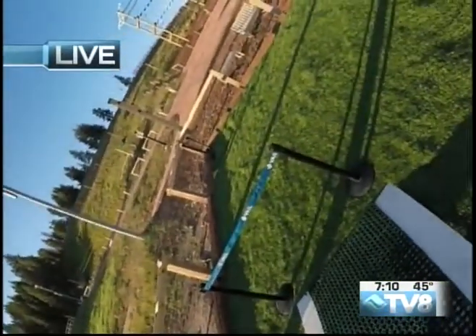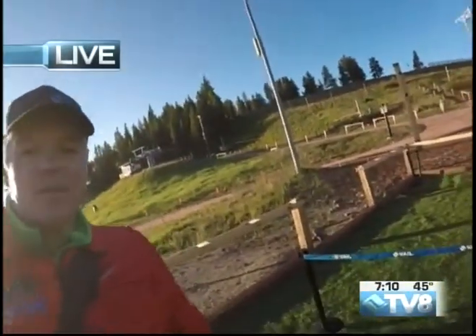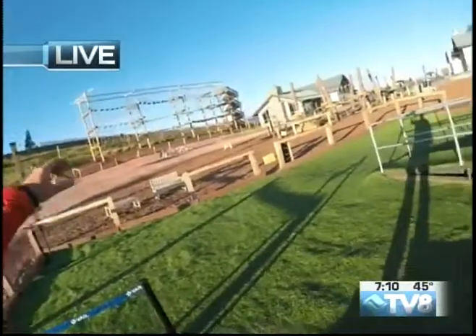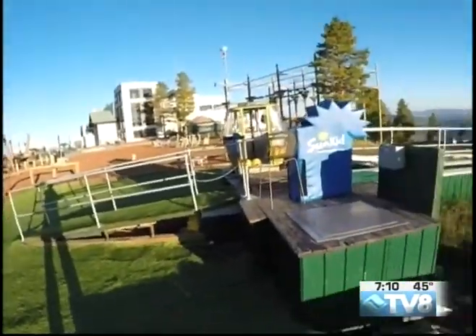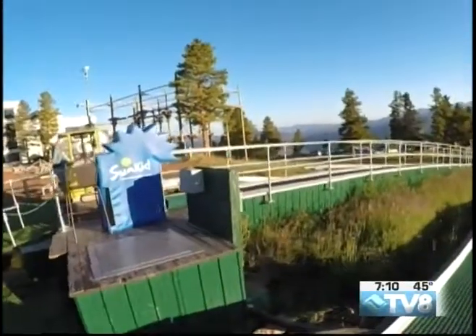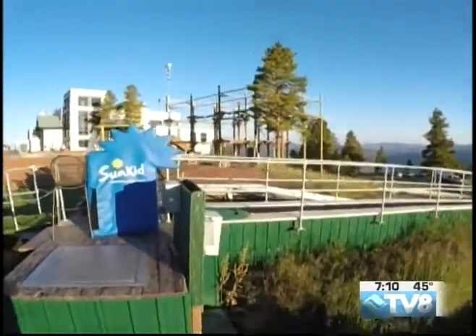It's actually the top of the mountain. So what we're going to do up here is the ropes courses. There's one ropes course over here, which is the south ropes course, and over here behind the tubing area we have the north ropes course.